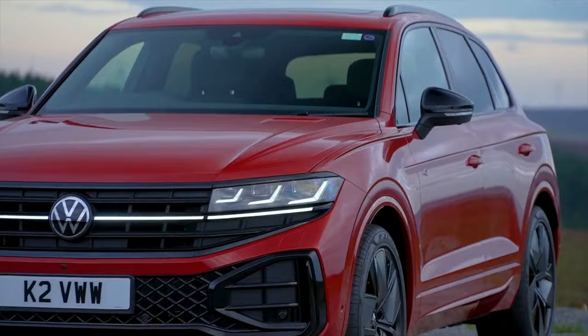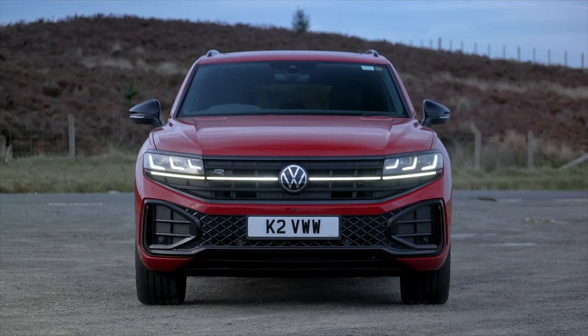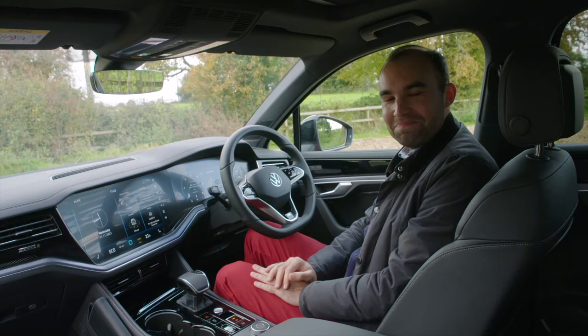To give its largest SUV a bit of a fighting chance, Volkswagen has tweaked the styling at the front end. There's a full-width light bar and it gets VW's latest matrix LED headlights, which use over 38,000 LEDs to illuminate the road. There are new rear lights and another LED light bar, and also a love-it-or-hate-it illuminated VW badge.